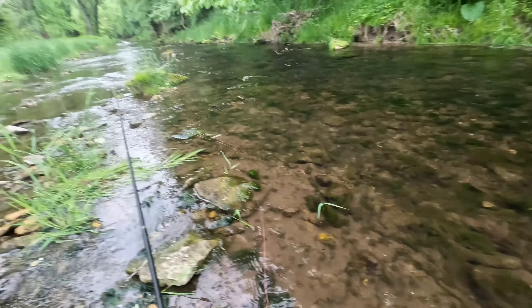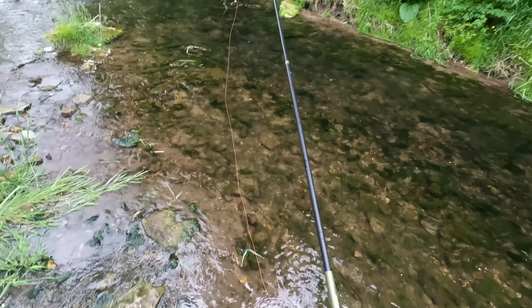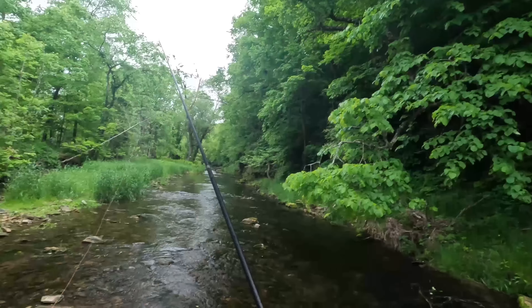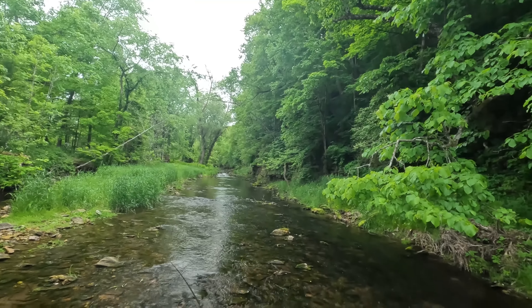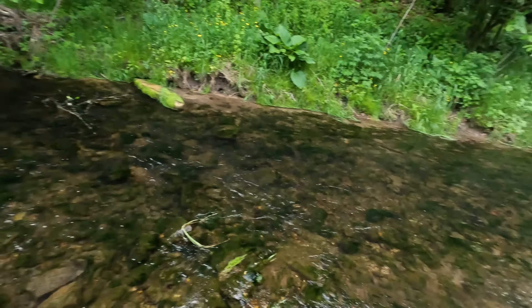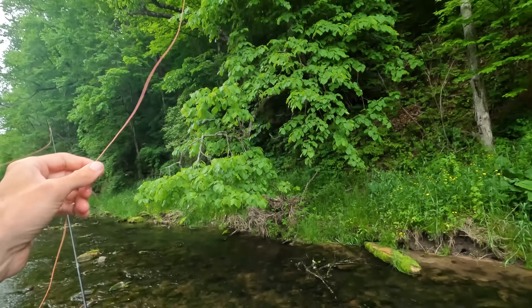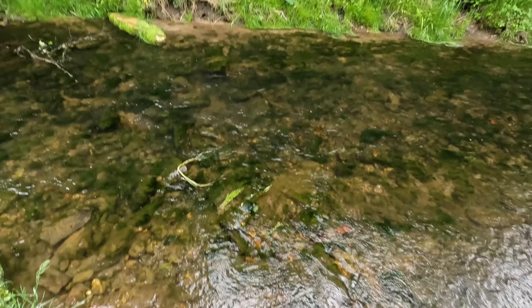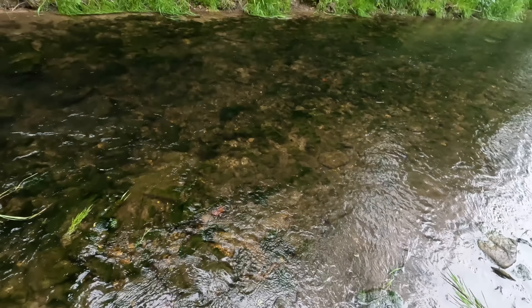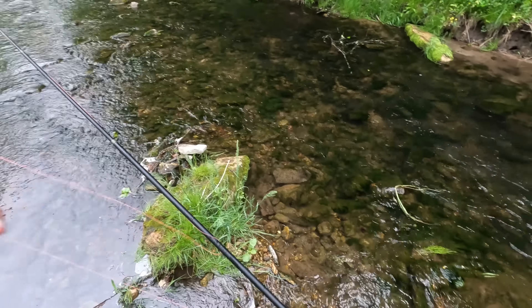Little guy — little brown trout. This rod is better than you would think it is for smaller fish. This wouldn't be my go-to rod if all the fish I were catching were this big, but it's not terrible. It's doable, it's workable, it's usable.